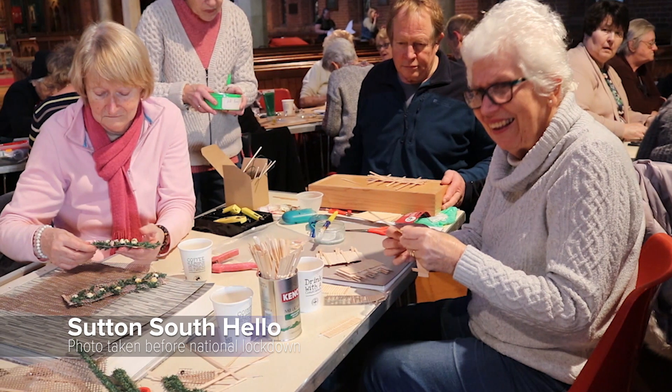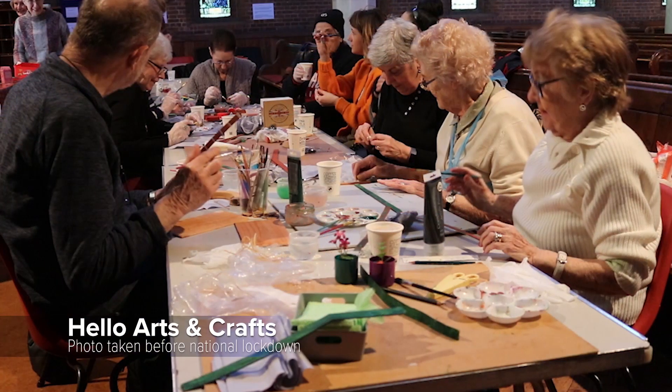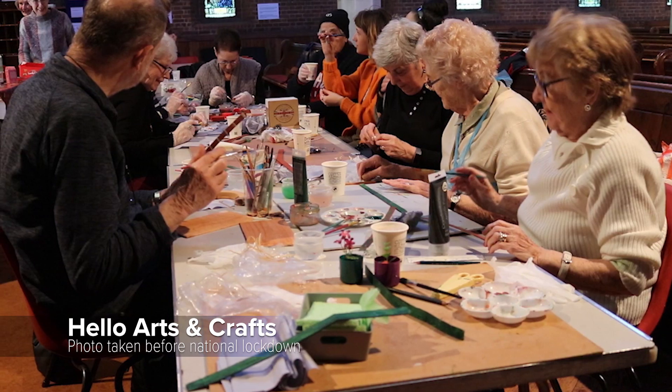South Sutton Hello was started seven years ago. It's a group of older people who meet every week, giving them the opportunity to get out of their homes and to meet others.